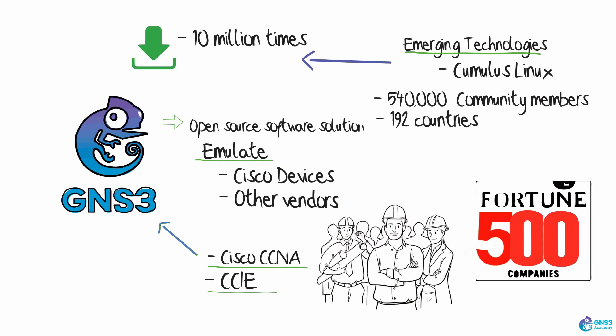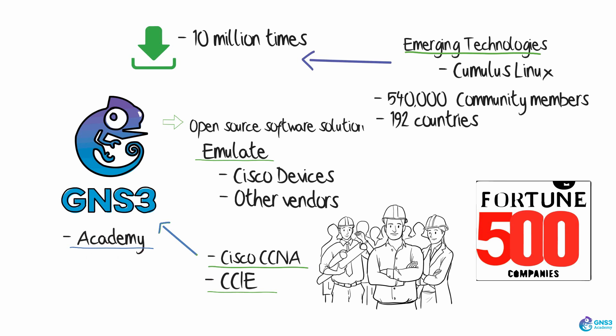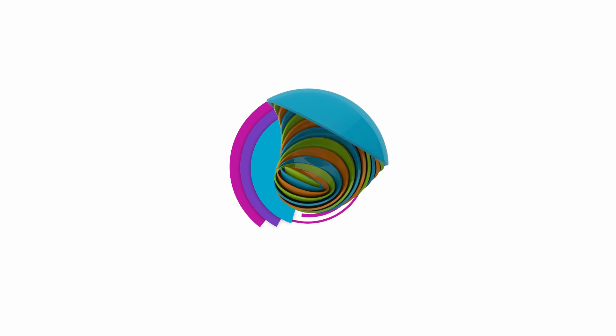GNS3 also has an academy where you can take various courses from leading instructors that will guide you through your CCNA.